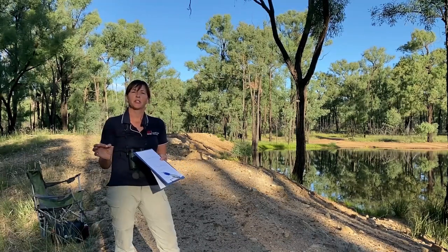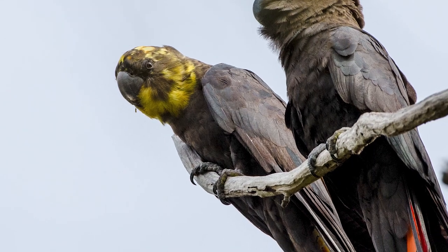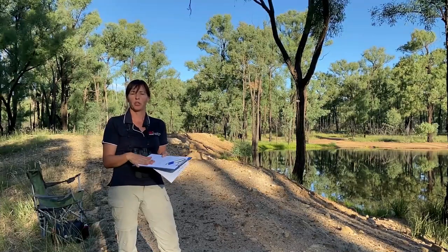The main aim is to get the total number of glossies coming into the water source — the total number of glossies flying in — and you record them as you go.